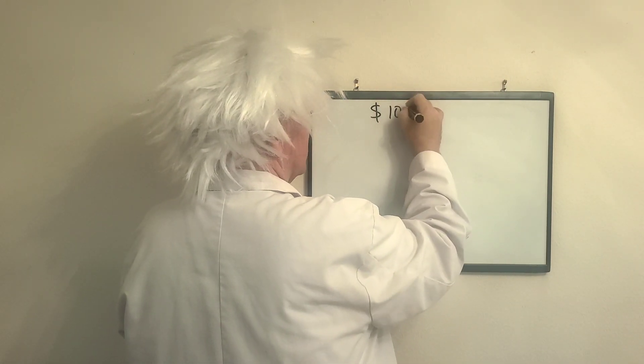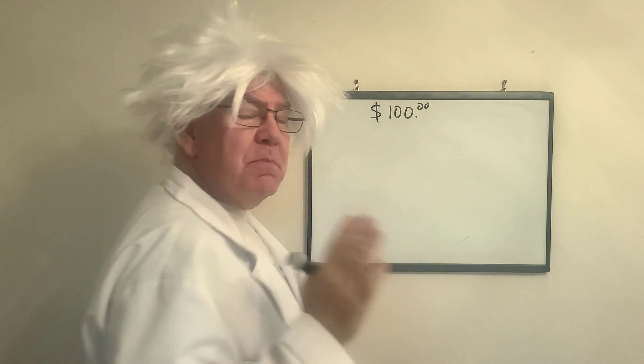I have $100. Don't want to spend that — that's the most I can spend.